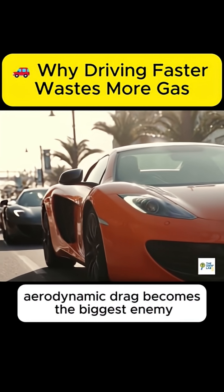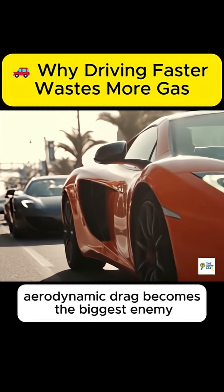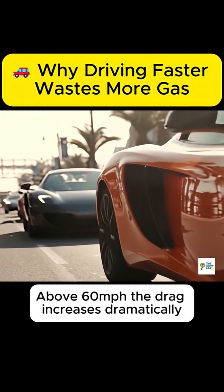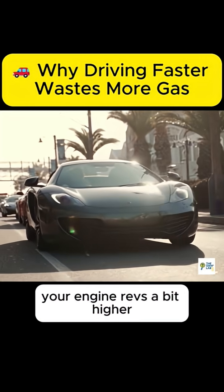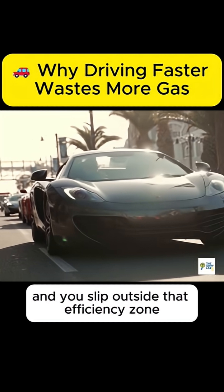At higher speeds, aerodynamic drag becomes the biggest enemy. Above 60 miles per hour, the drag increases dramatically, your engine revs a bit higher, and you slip outside that efficiency zone.